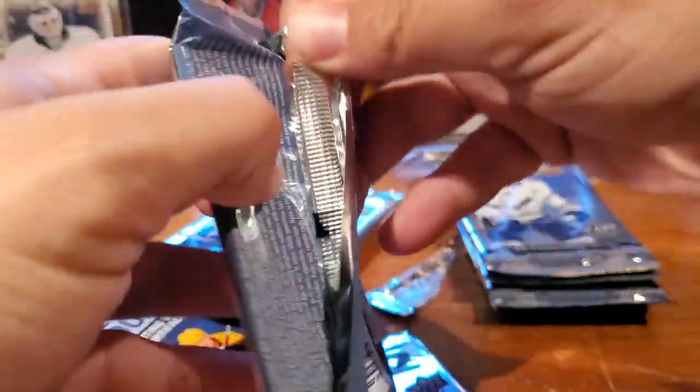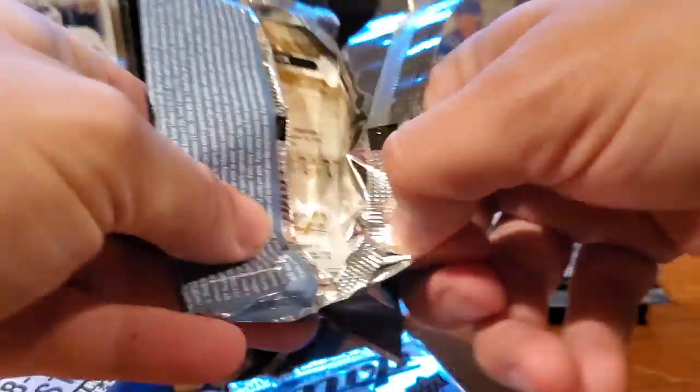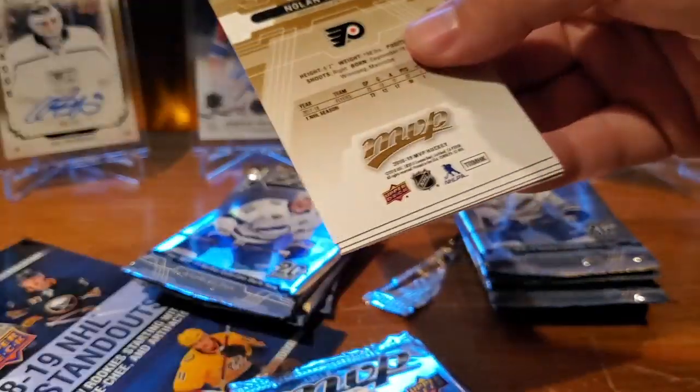Jonathan Huberdeau, Jason Pominville, Phillip Forsberg, Alex Ovechkin silver script. Oh, and Eeli Tolvanen rookie! Christian Dvorak, Vladislav Namestnikov, and Tuevo Teravainen. The year of Tolvanen rookie — the products were loaded with Tolvanen. Seeing lots from the early season products, especially a lot of Tolvanen carryover.